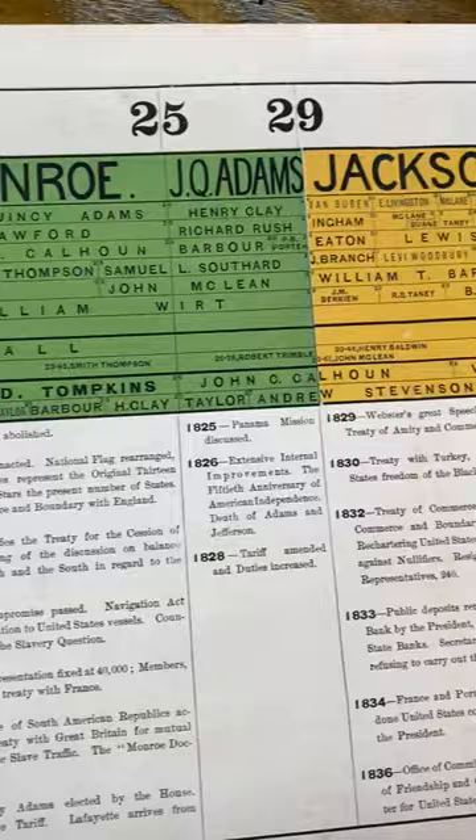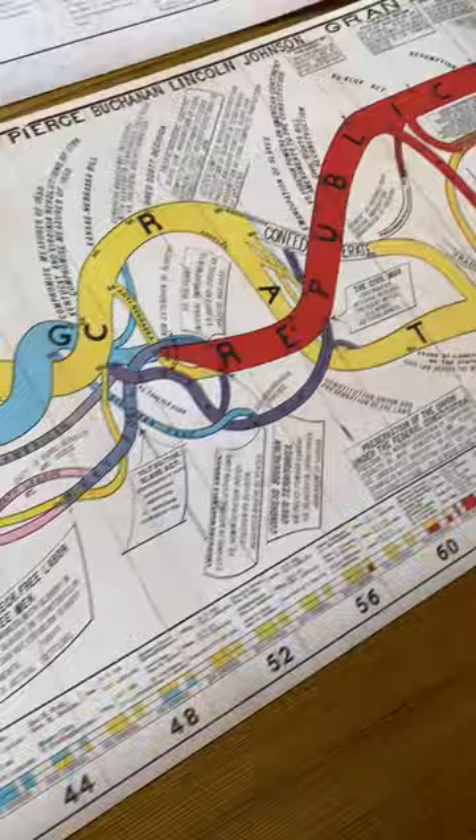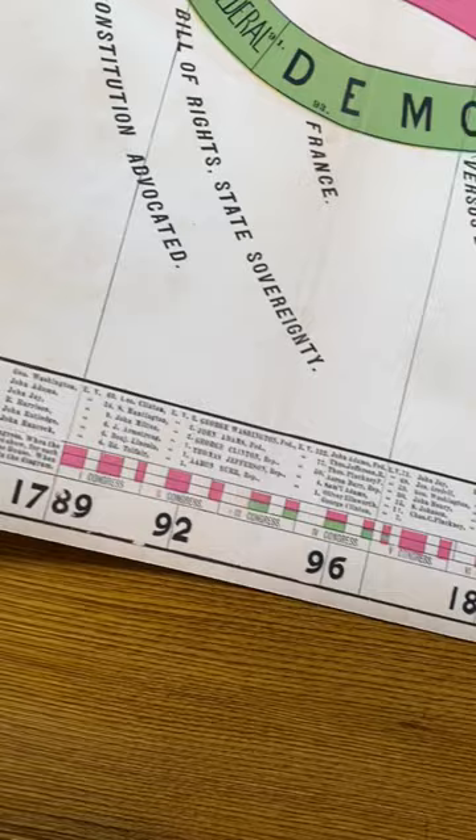And then this piece, which is really spectacular, showing the political parties over the years, starting from the colonial period through to Hays. And then showing here at the bottom the presidential elections, with the votes for each of the candidates. These are not available anywhere else like this. I would really encourage you to check them out. They are really, really nice.